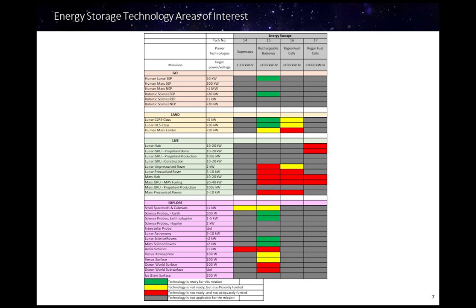Thank you for your interest in advanced power systems. I hope this will be of help in understanding the technology gaps and NASA challenges and needs for future space power systems.